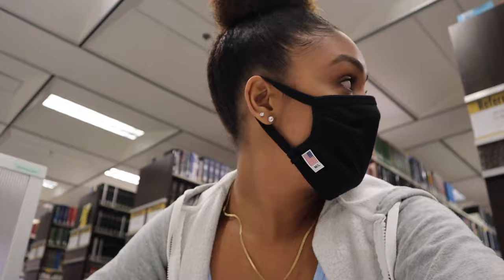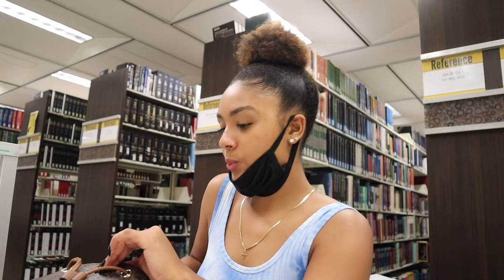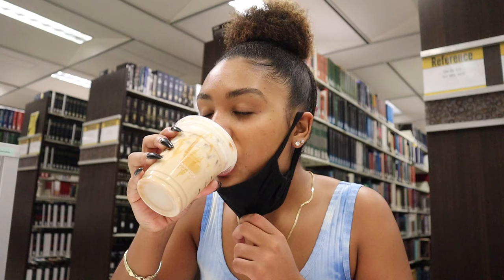Alright, we're here guys. I gotta whisper because it's the library, but I'm going to go ahead and start doing my homework. Cheers.